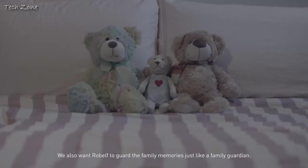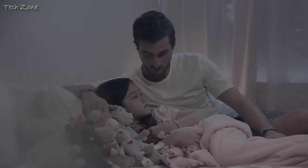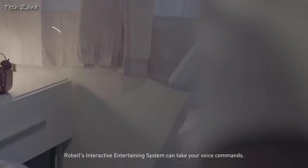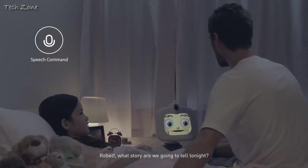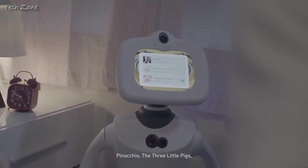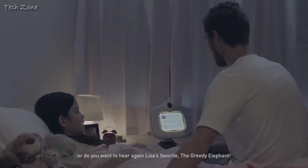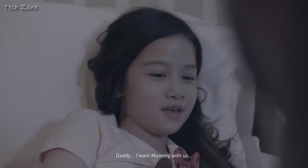We also want Robelf to guard the family memories, just like a family guardian. Robelf's interactive entertainment system can take your voice commands. Robelf, what story are we going to tell tonight? You choose Pinocchio, the three little pigs, or do you want to hear again Lisa's favorite, the greedy elephant? Daddy, I want mommy with us.